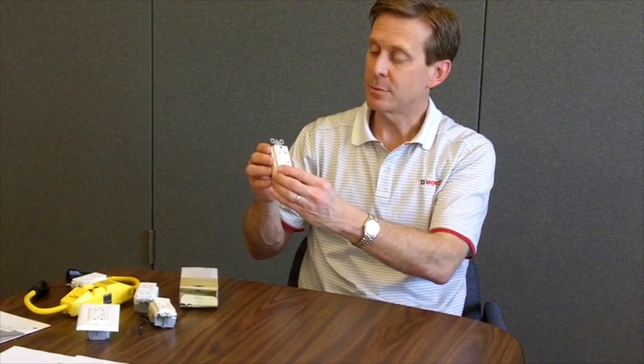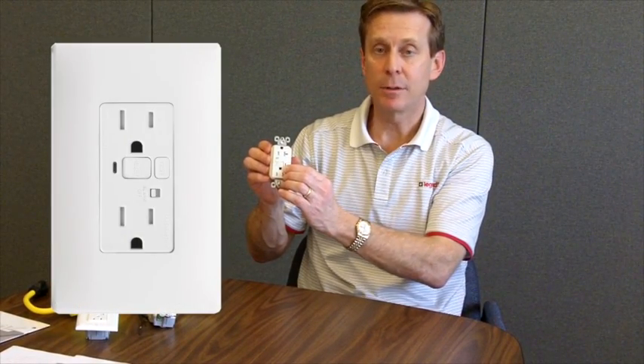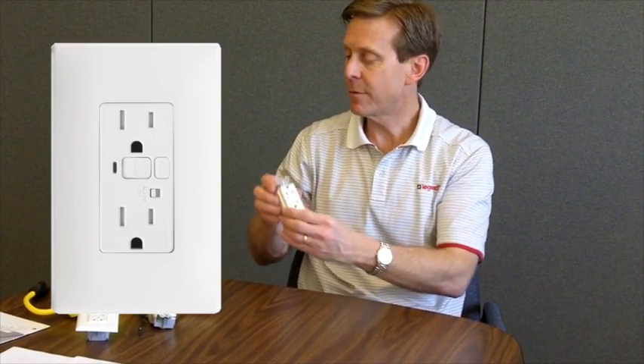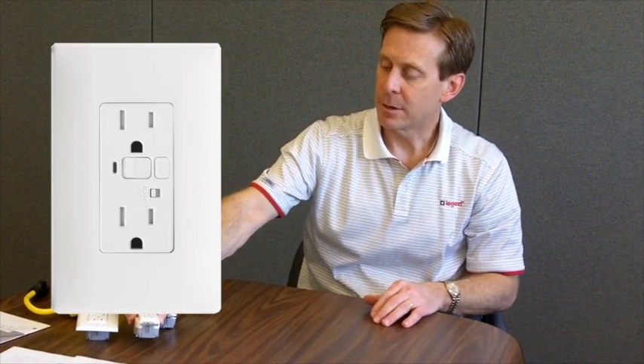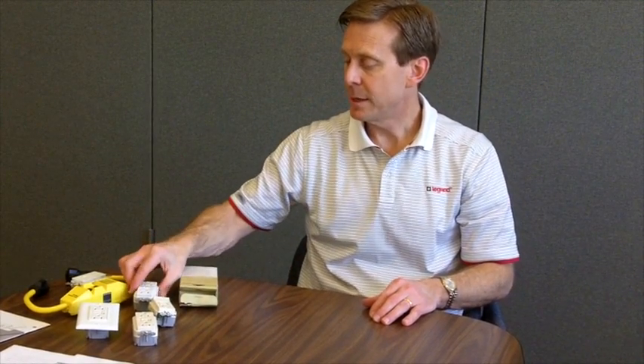There are a number of different types of GFCIs. There's the 15 amp tamper-resistant version, and also a 20 amp version which can accept a 20 amp plug. There are models with alarms — in addition to the indicator light that tells you power has been lost, there's an alarm with a loud buzzing noise, great for installations powering sump pumps, refrigerators, and freezers, where you'd really want to know that you've lost power.